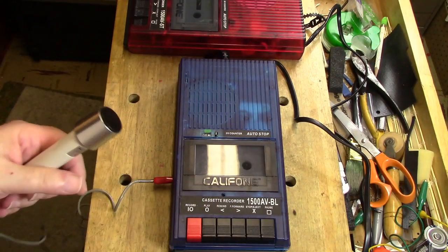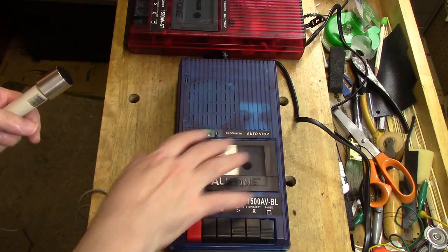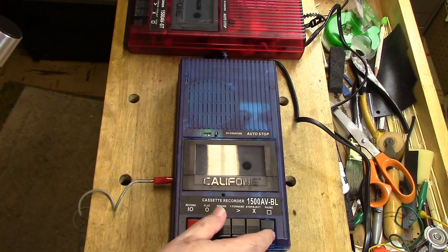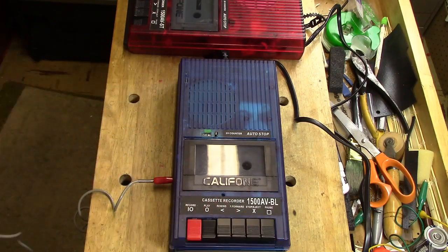As with any cassette recorder, it's simple enough. I'll put the pause control, set the counter, put down the record button, and here we go. Testing, testing, testing, testing, one, two, three, four, five. This is a test of the Caliphone cassette recorder, 1500 AV-BL, otherwise known as Blueberry, one through ten. Testing for sibilance. She sells seashells by the seashore. This is the end of the test. That's all we have to do.